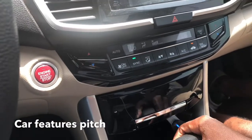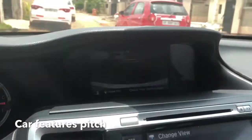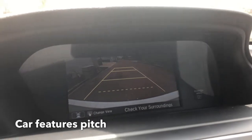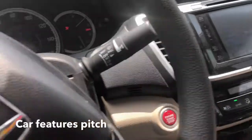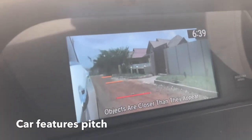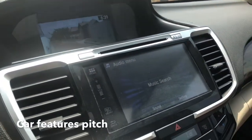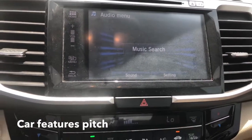It has the push start button. It has a reverse camera and a rear view camera, displayed on a big screen. It also has a side camera — so basically two cameras. It also has two screens: one here is for the cameras — the rear view and the side camera — and this one is for your entertainment: music, radio, everything.